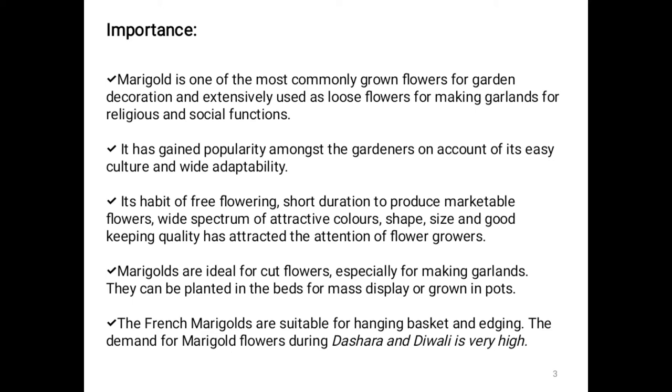Marigolds are ideal for cut flowers, especially for making garlands. They can be planted in beds for mass display or grown in pots. It can be used as loose flower as well as cut flowers. French marigolds are suitable for hanging baskets. The demand for marigold flowers during Dasara and Diwali is very high.